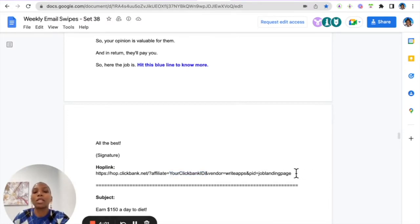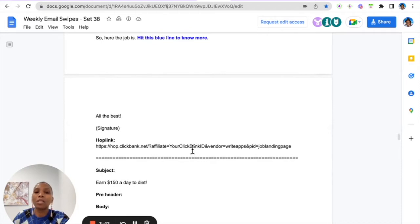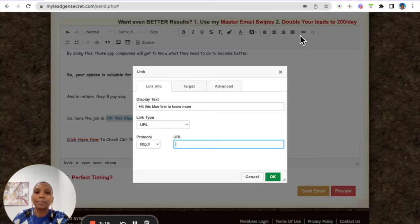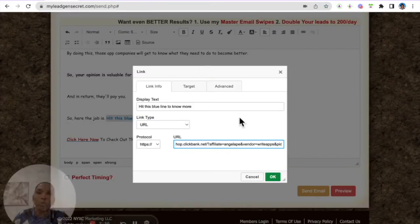To track which emails are performing well, at the end of the link add '&tid=mlgs' for My Lead Gen Secret, then pick a keyword from the subject line. For example, I picked 'opinion.' So you make those edits in a separate document — change your ClickBank ID and add '&tid=' followed by whatever identifier you want — so you know which email drove the conversion.